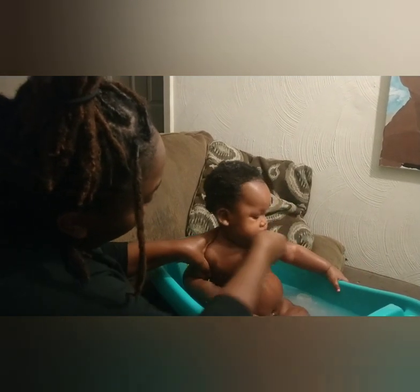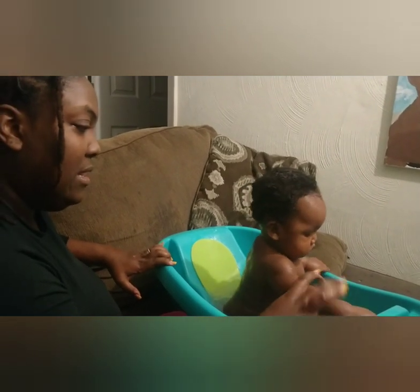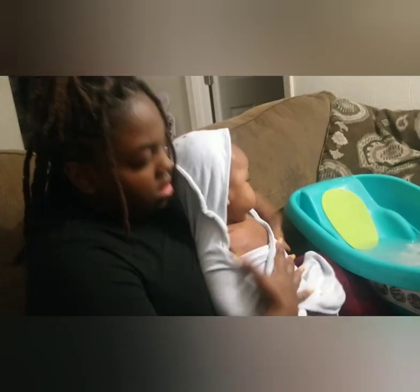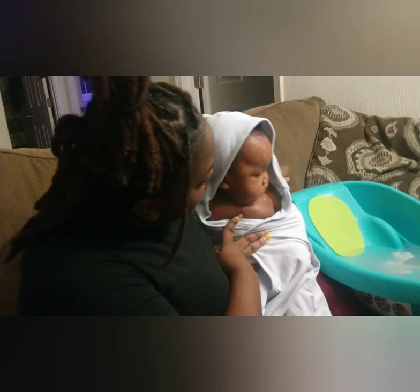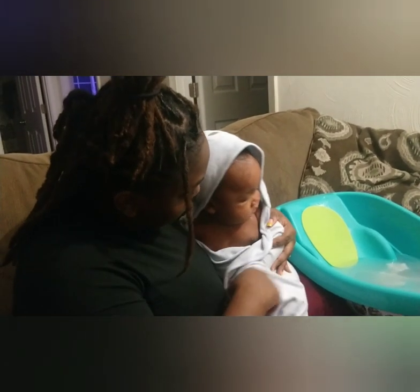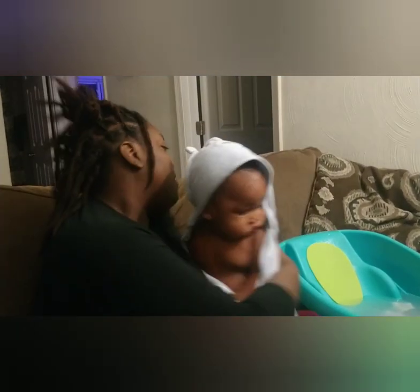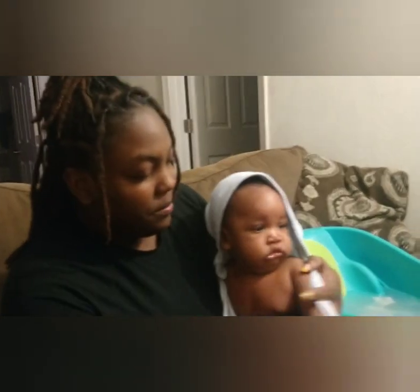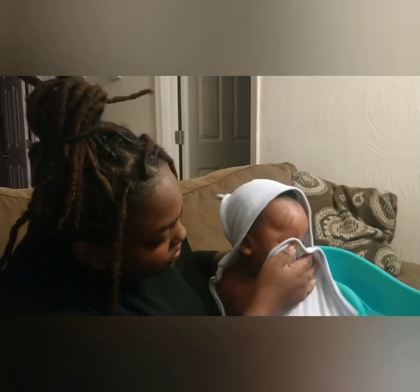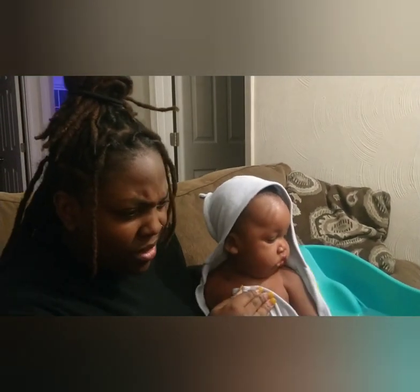Alright baby, you're done in there. He said he wants to get back in that water — that water was fun, mama. He looks tired already. So we have our soap, and we just need his oil for his hair.